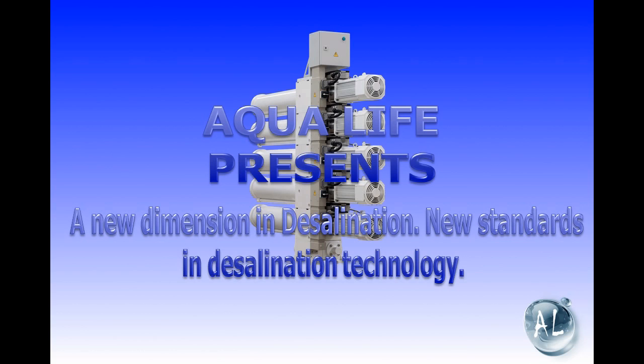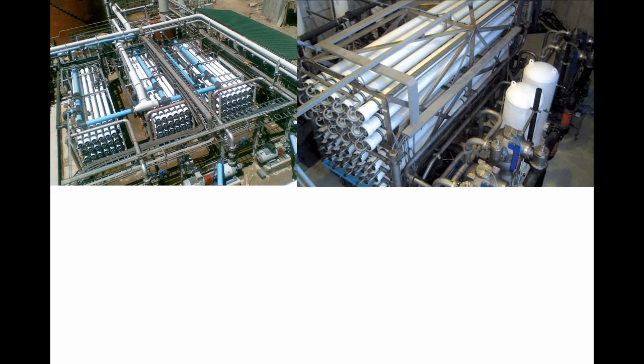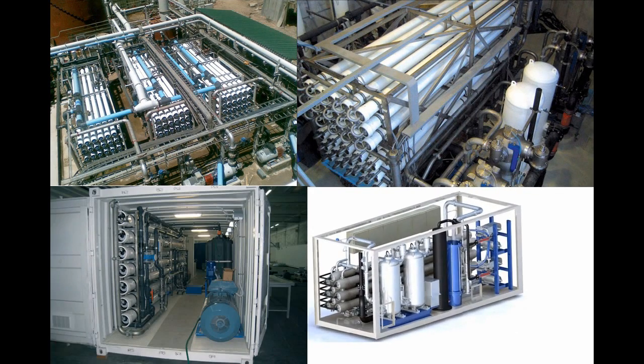I am not going to describe common knowledge concerning the value of water and desalination in modern life. Let's refer to generally accepted engineering solutions of reverse osmosis desalination plants. This is how they look like nowadays. They embody the latest advances of their time.